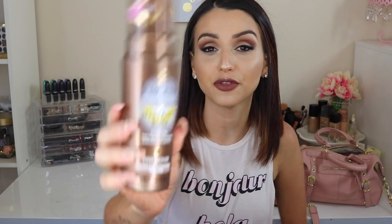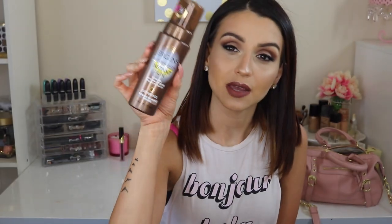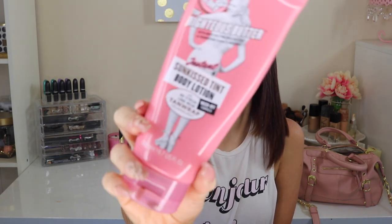First off is the Jergens Instant Sun Flawless Mousse. I have been loving this thing. It's drugstore, it's affordable, and it doesn't leave me orange or streaky — I feel like I have a natural-looking tan. And then there's this, which has come to be my holy grail: the Soap and Glory The Righteous Butter Sunkissed Stint Body Lotion. That's exactly what it does — it gives you such a sun-kissed look. Look at that color, you guys. That is what I'm wearing right now. I haven't tanned; I've just been applying this on my legs and everywhere, and it gives me such a beautiful color.